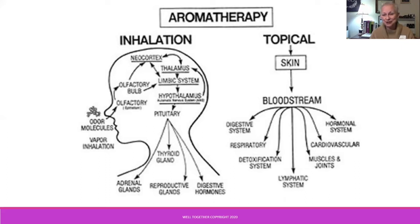The inhalation method is interesting. Those tiny odor molecules come through the olfactory system into the limbic system in the brain, which is where our emotions and feelings come from, and are then distributed through other body systems — the hormones and the glands. In addition, when we experience aromatherapy through inhalation, we also get the respiratory benefits immediately.